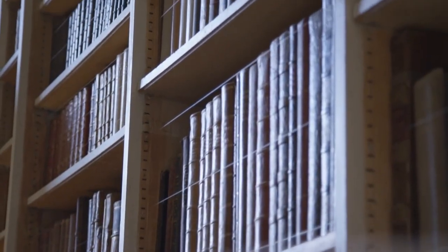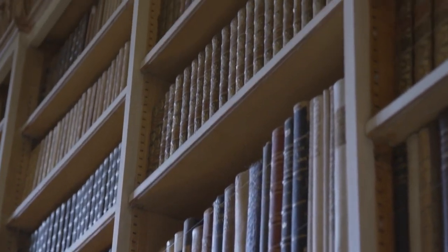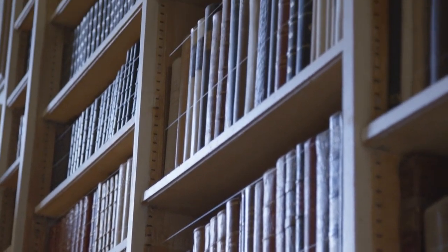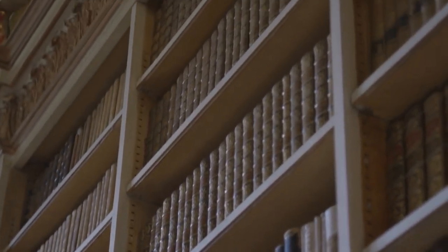Chester Beatty Library. Housed in Dublin Castle, the Chester Beatty Library is home to a remarkable collection of rare manuscripts, books, and works of art from around the world. Explore exhibits showcasing Islamic, East Asian, and European art, including ancient manuscripts, prints, and textiles.